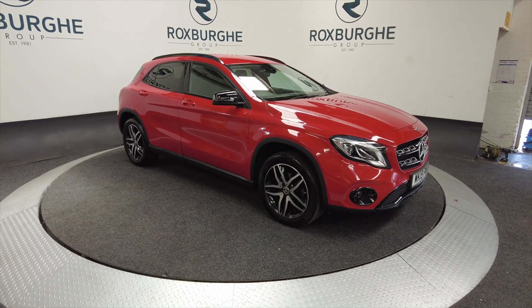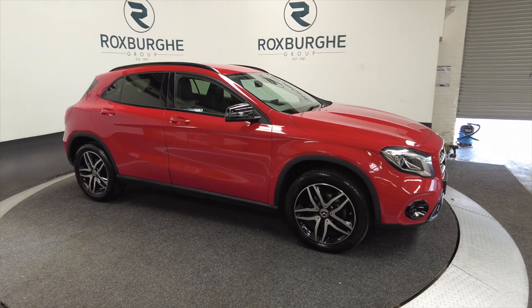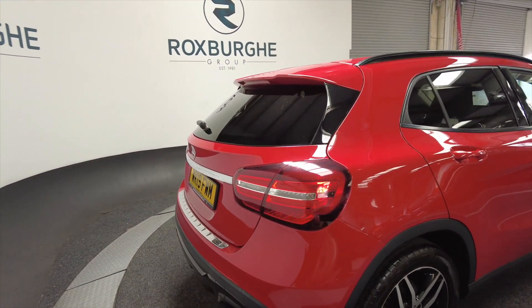Very popular here at Roxburgh, these don't hang around for very long at all. As you can see, it's that lovely red colour. It's got alloy wheels which are diamond cut, five door, very spacious cars — ideal for a family.